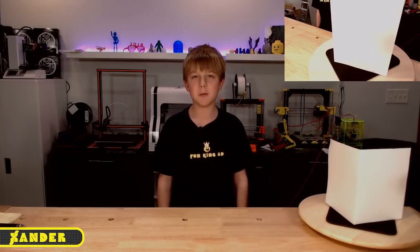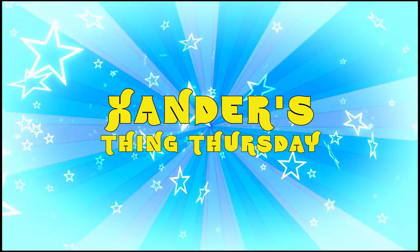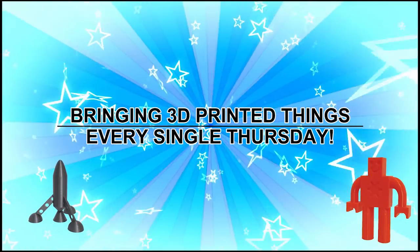Hello everybody, I'm Xander from FunKing3D. Welcome to this week's episode of Xander's Thing Thursdays. I've printed a lot of things for Xander's Thing Thursday, but this one is number two. Xander's Thing Thursday — bringing 3D printed things every single Thursday.